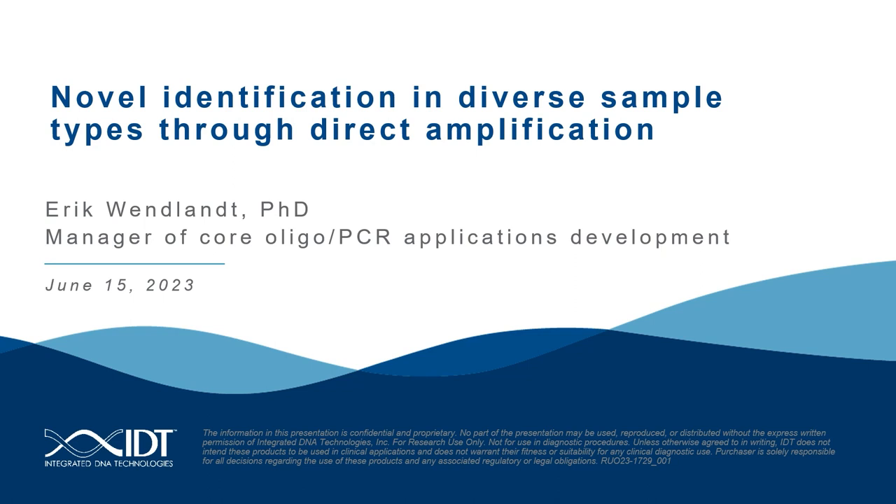Before we start our presentation, if you have any questions during the webinar, please feel free to submit them using the question box at the bottom of your screen. So with that, I hand the webinar off to you, Dr. Wenlant. Take it away.